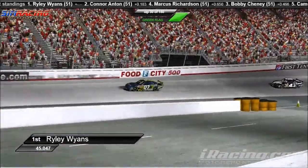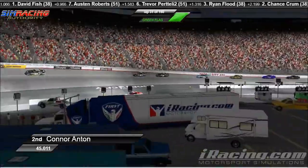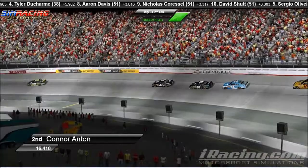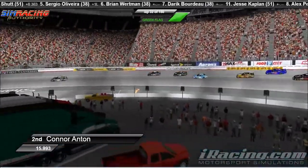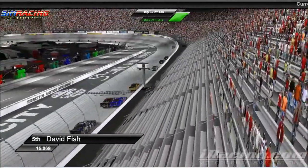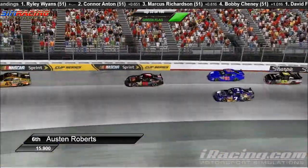Bobby Chaney is moving up into the top five here on the outside of Marcus Richardson, trying to make it stick. He's going to let Marcus Richardson pull in there. Bobby Chaney currently in fourth. Richardson is in the wall behind Anton. Connor Anton is also in the wall — he's pushing but has some competition from the number 07 machine. Marcus Richardson back up into the hole. Riley Wyans in the wall. All the leaders are pushing as hard as they can, which means hitting the wall a little bit. Marcus Richardson scored third. Bobby Chaney in fourth. David Fish in fifth. Sixth place changing hands between Austin Roberts and Cameron Meyer — quite the battle there. Roberts clears Cameron Meyer and gets back to that outside line.